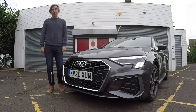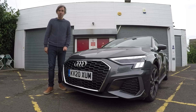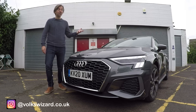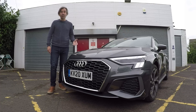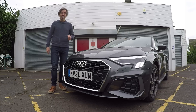Hello guys and welcome to this Volkswizard video. In today's video I want to share with you my thoughts on a very important new car — the brand new Audi A3 Sportback. This car was launched in the UK just a few weeks ago, so I'm very lucky to have it so early. Big thanks to Audi UK for the loan. I've had it about six days now and I think I've got to know it quite well.